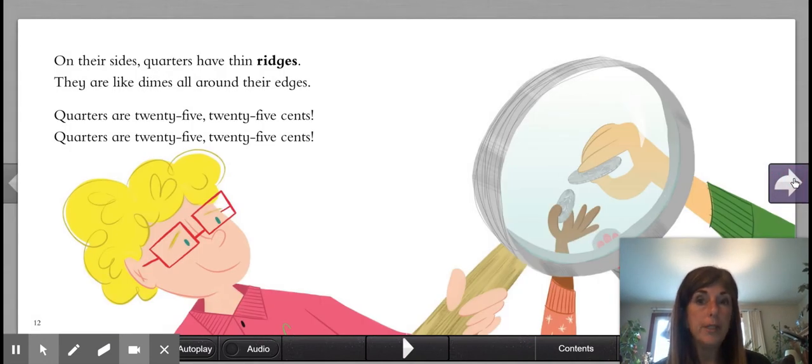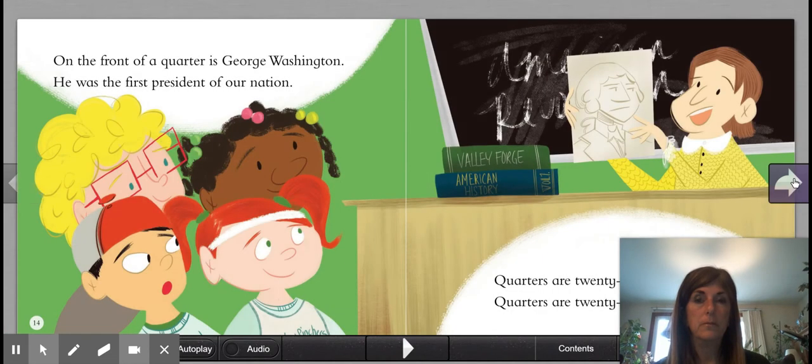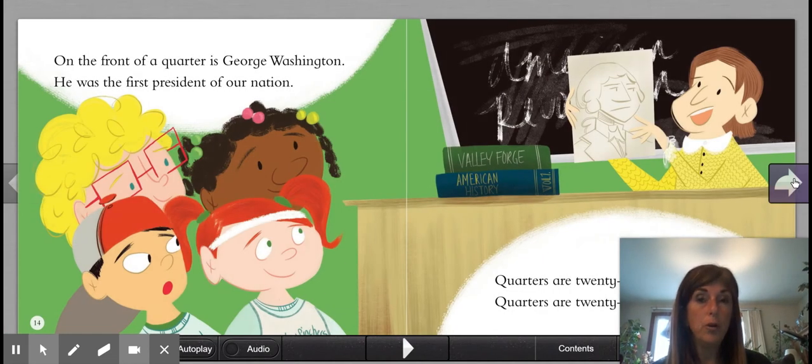On their sides, quarters have thin ridges. They are like dimes all around their edges. On the front of a quarter is George Washington. He was the first president of our nation. Quarters are 25 cents.